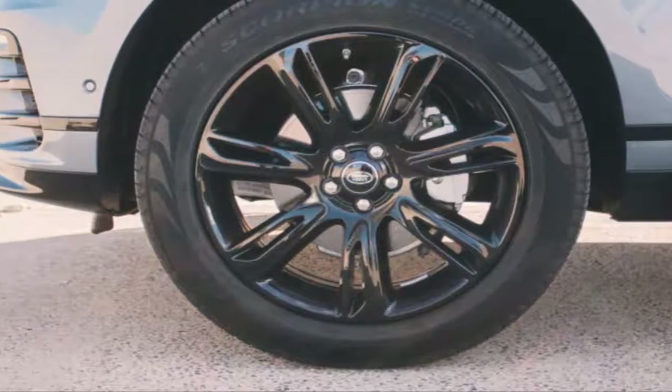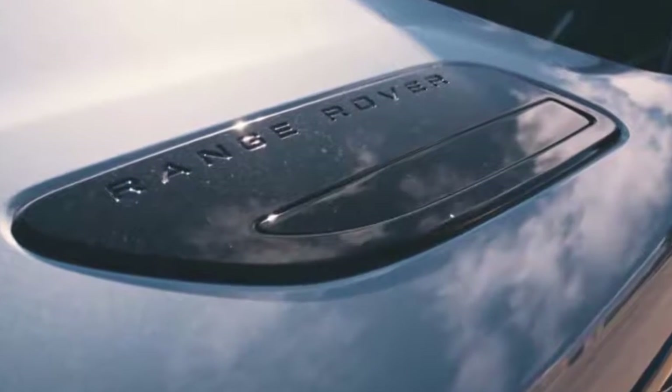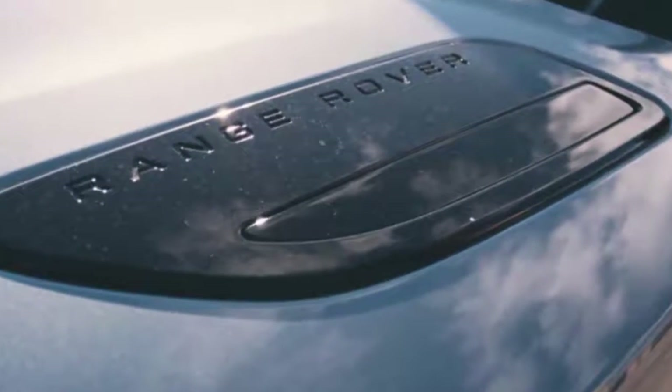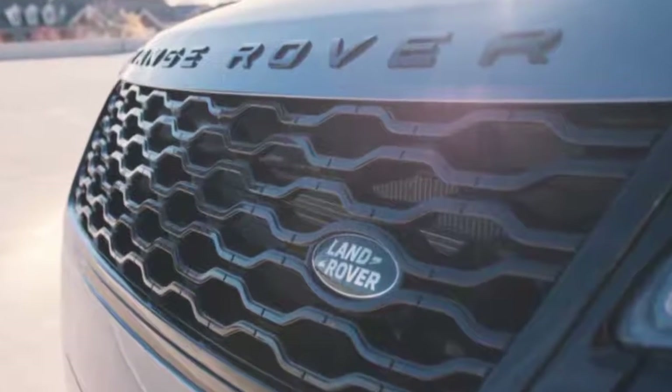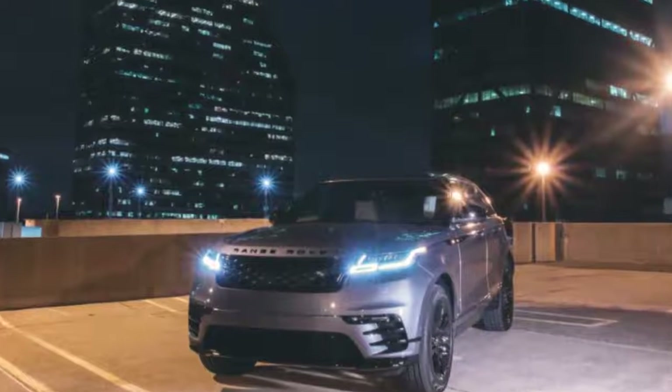Our mid-tier Dynamic D180 HSE adds quite a few options like Firenze Blue paint, the blackout package, a convenience package, and four-zone climate control. The same is true of the interior — lots of leather and wood accents with a simple and clean design.